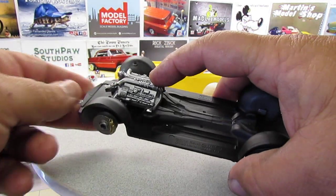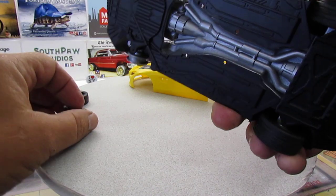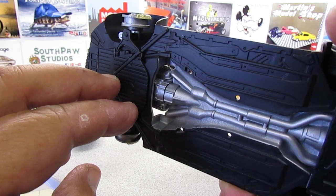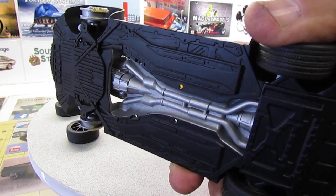One thing that's kind of bad is this motor — it's a pretty detailed motor. But when it goes in, the bottom is all you're going to see — just this little piece right here. You're not going to see anything from the top. That's a little bit of a disappointment, but that's how modern cars are.